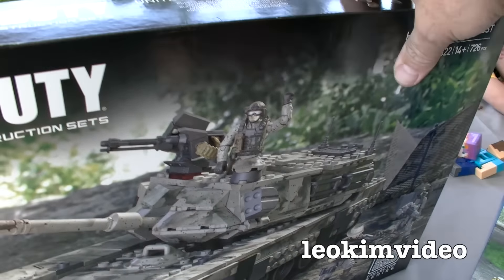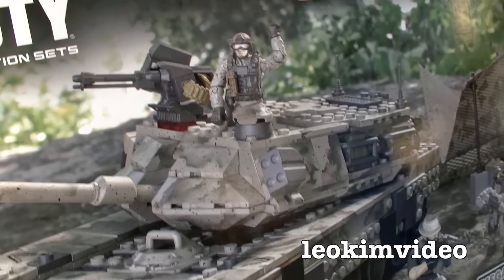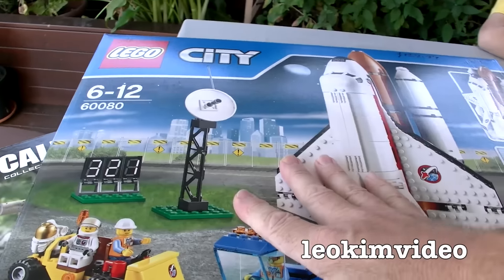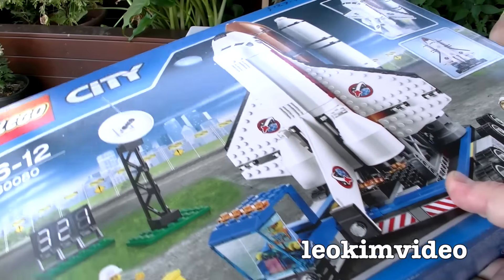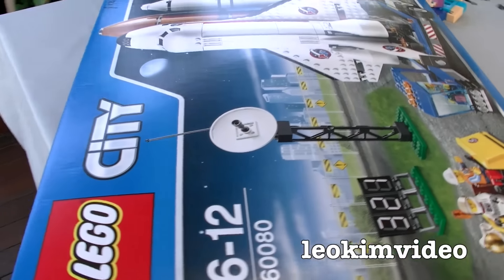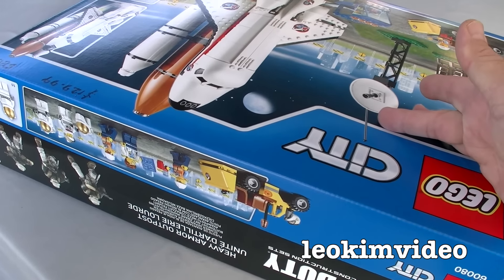I've peeked into these boxes — there's not much box blow going on in there. Some people might see that as a bit of a cruel comparison; actually the Lego one's a bit heavier than the Mega Bloks box. But I like to make comparisons like that because I like to see what value we get in toys.